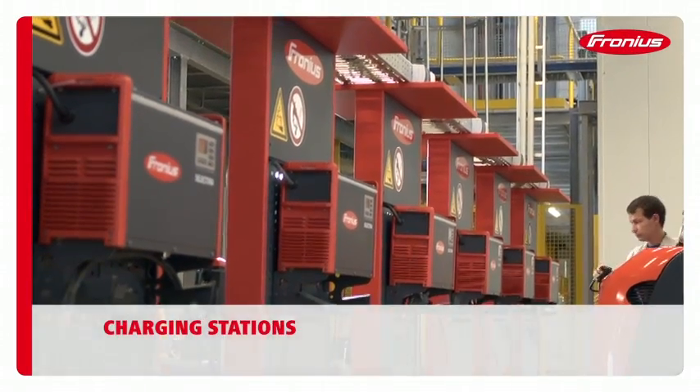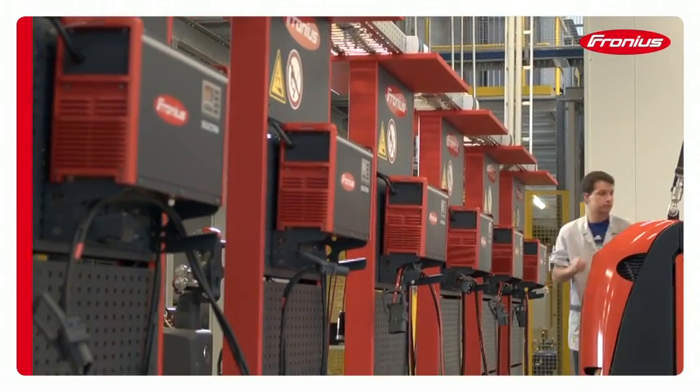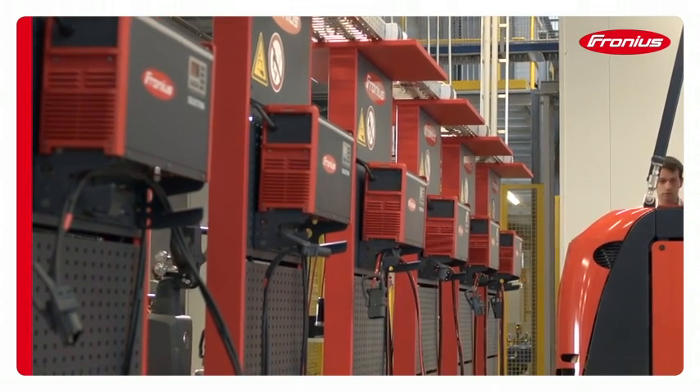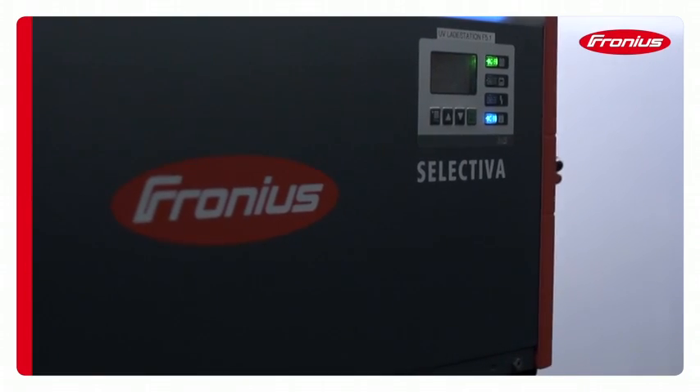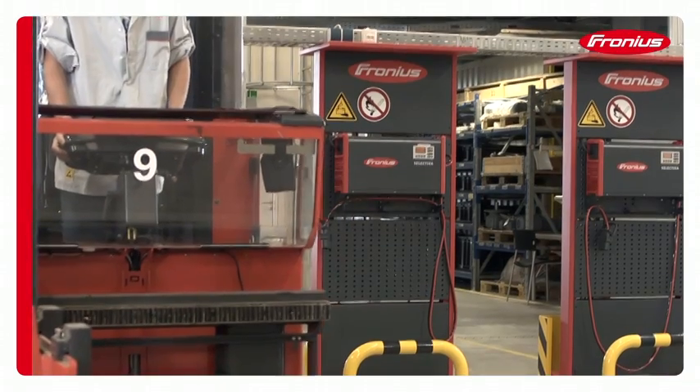Fronius has grown from the know-how leader in the charging of traction and starter batteries into a system provider of complete solutions. This means that Fronius takes care of the planning and integration of innovative battery charging processes and procedures on our customers' premises.